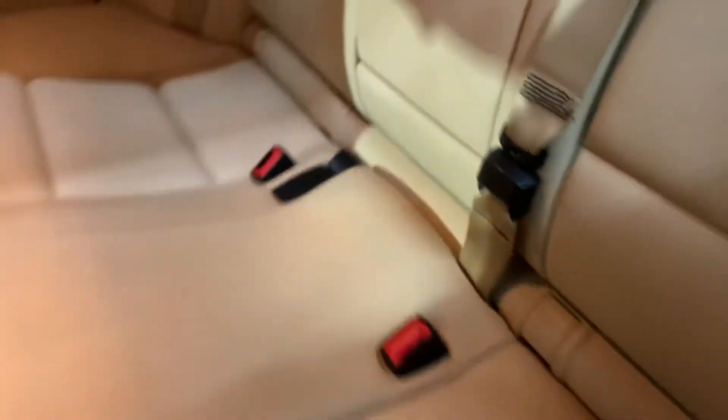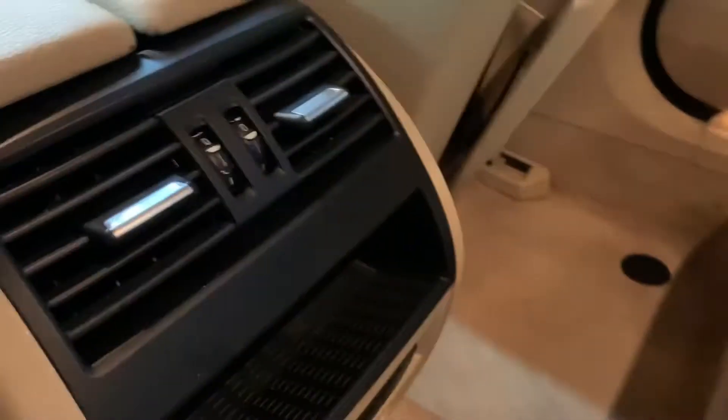Pretty much the same back here — no tears or stains on the leather, which is pretty good. Have your AC running fine, and you also have your power outlet right here for your accessories. Now I'm going to show you the headlights.